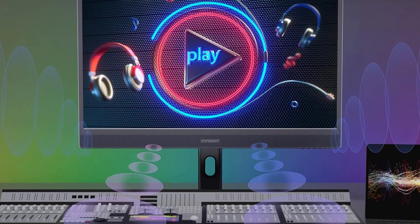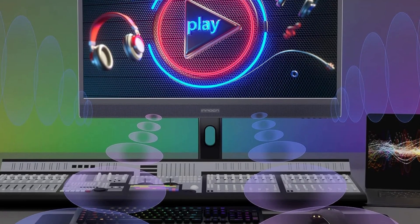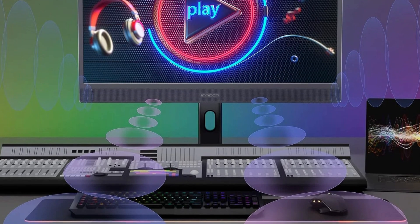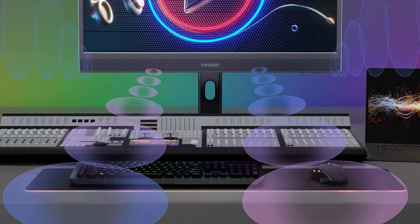Additionally, the monitor does not get any extra gamer-centric features like AMD FreeSync Premium, NVIDIA G-Sync, or VRR. So this is pretty much a monitor for casual gaming and nothing else.